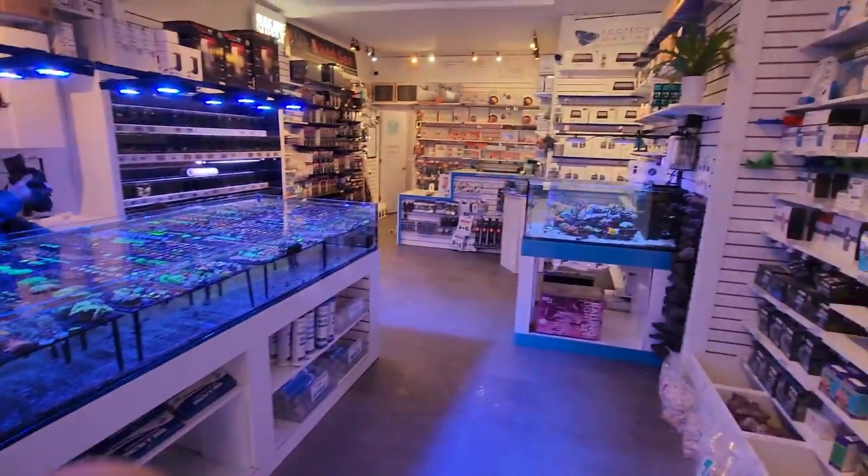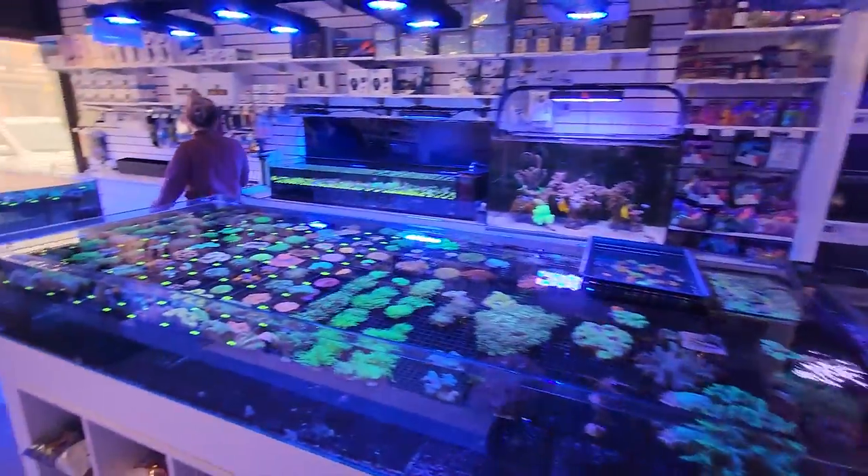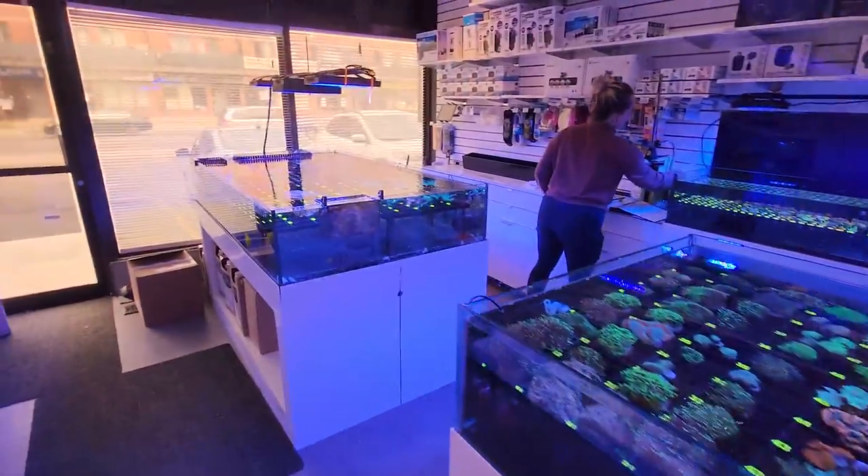Just little things. That place, man, it really speaks to my ADD, ADHD, and OCD. It's just nice when stuff goes where things are supposed to go.